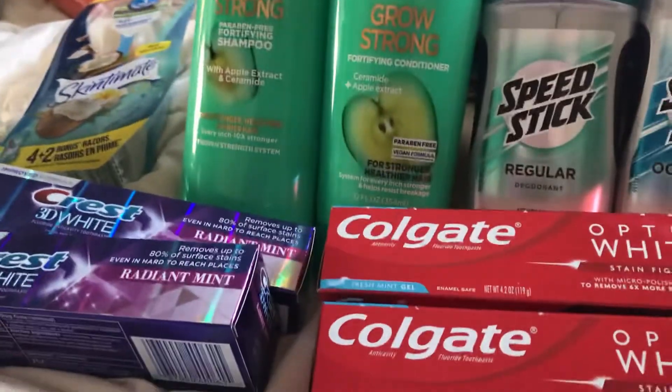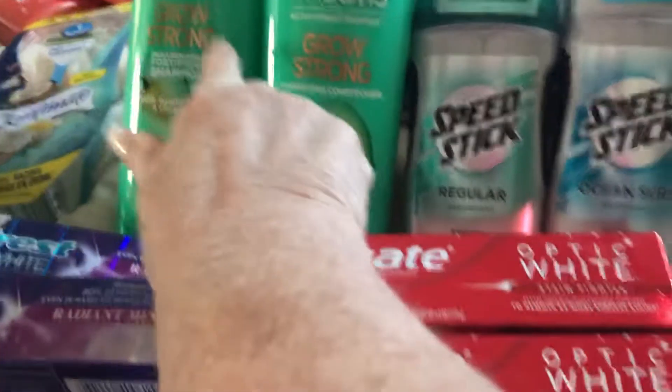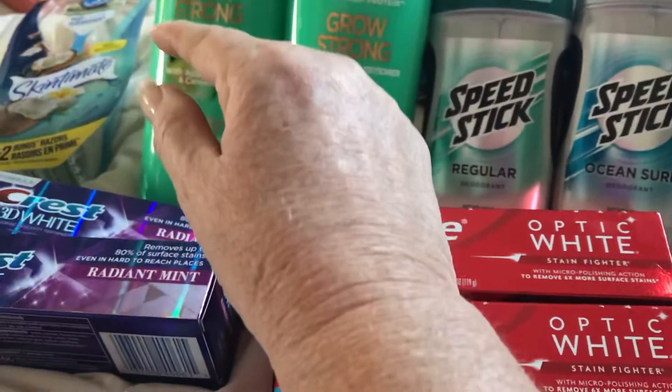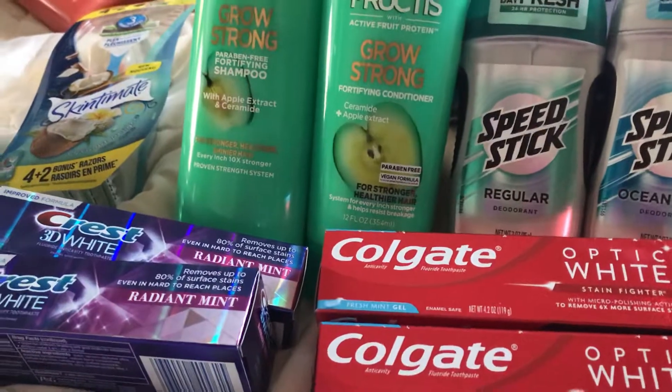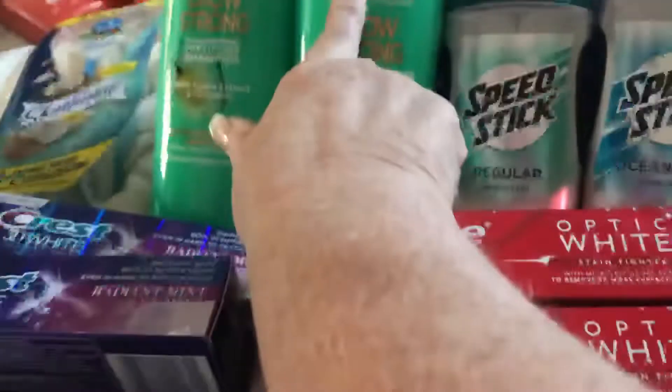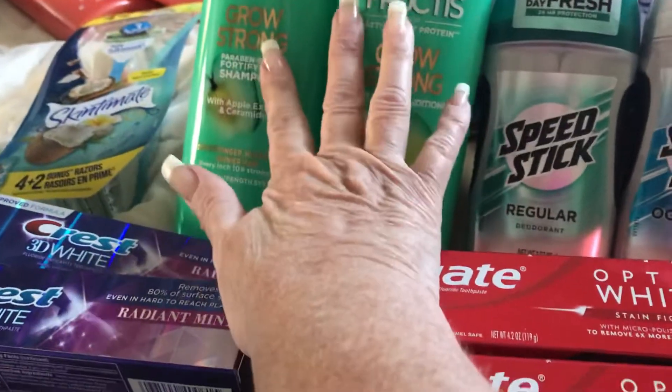My phone died and I could not load any coupons. But I did have the $3 off Garnier — this week they are the fruities, two for $7, so with the $3 off that makes them $4, which is $2 a piece.